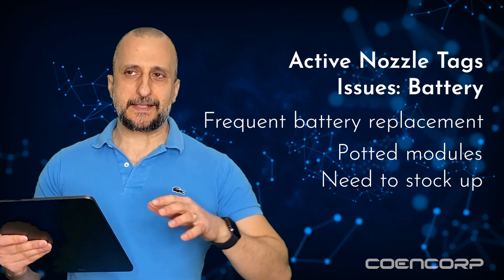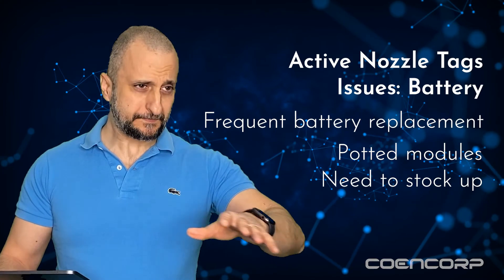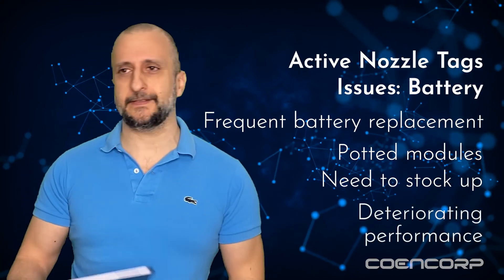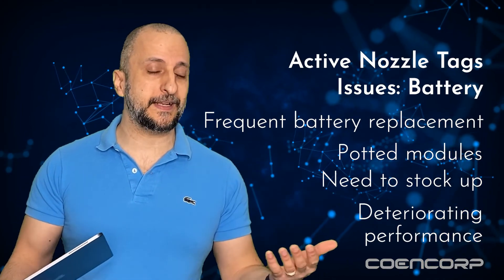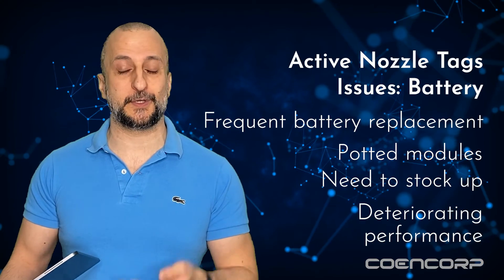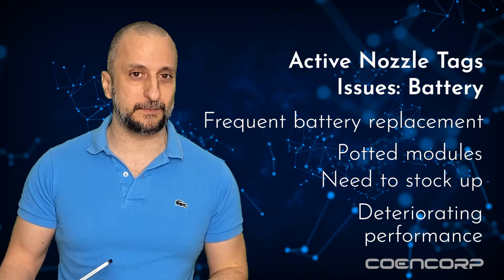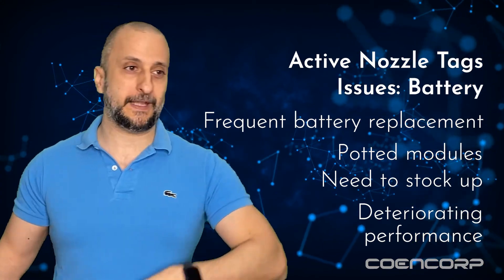Think about this: as the battery in an active nozzle tag starts to deteriorate, you'll encounter more and more of that whole phenomenon of now it works, now it doesn't, now it works again. And as frustrating as that is when it happens to your TV remote, just imagine how much more disruptive it'll be at a remote site where workers just want to fuel up and go on with their workday on a really hot or really cold day.